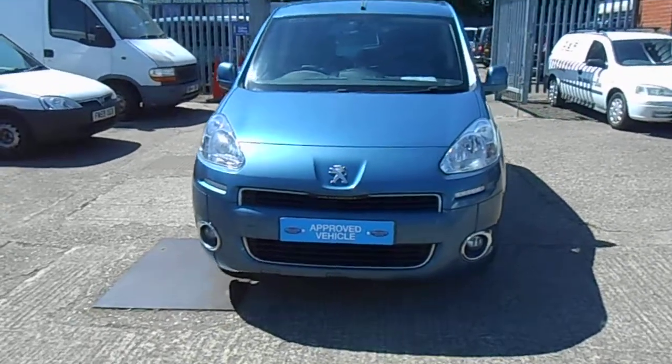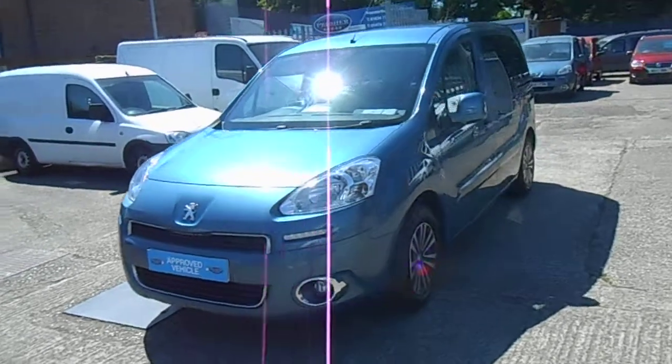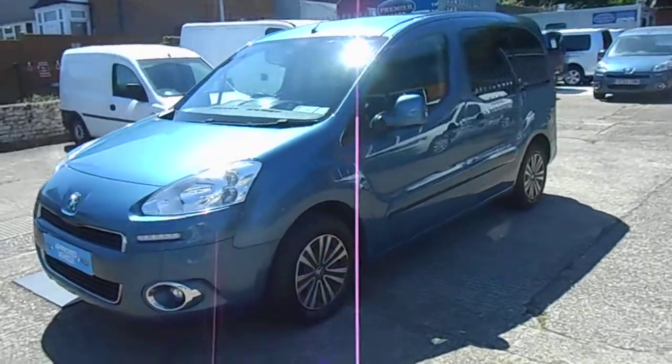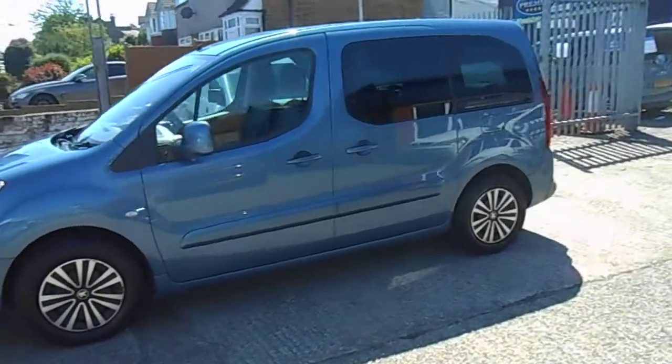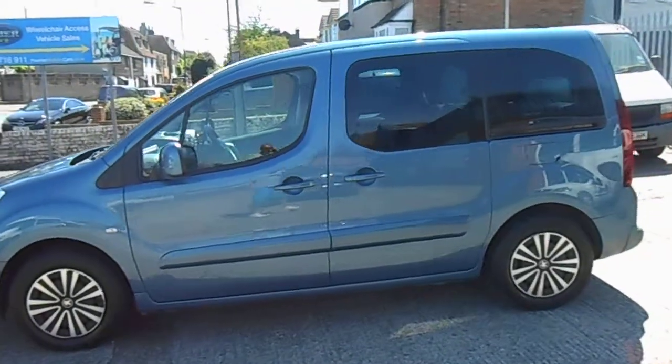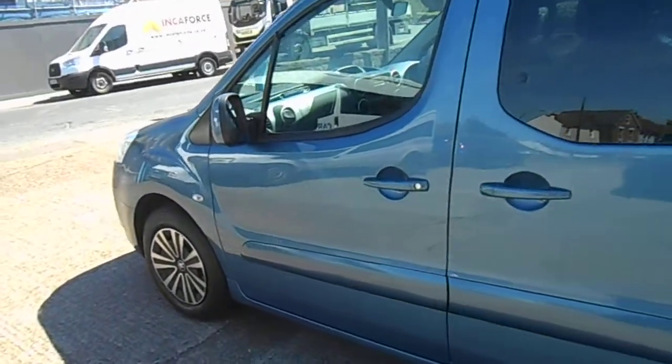Welcome to Premium Mobility Cars. Here we have a 2013 on a 63 Reg, wheelchair accessible Cargo Partner Horizon with an Allied conversion. Apologies for the noise today ladies and gents — we've got some building work going on over the road, so hopefully it won't spoil the quality of sound on the video.